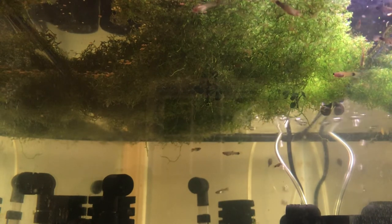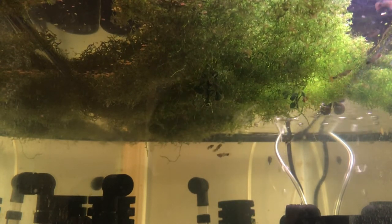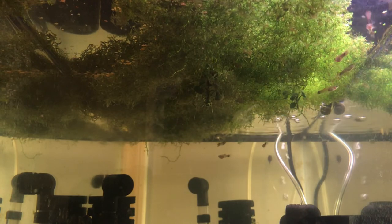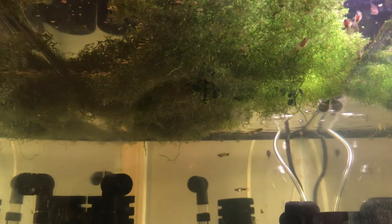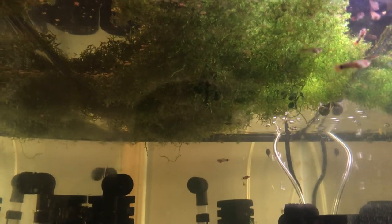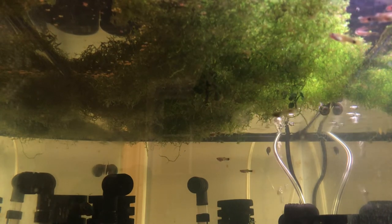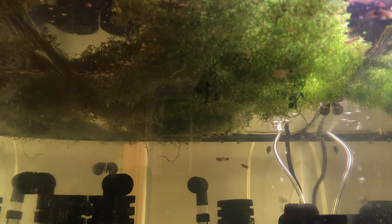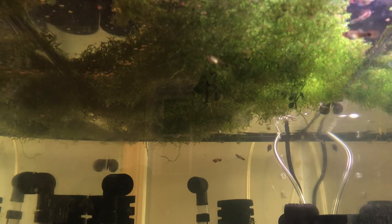This past week I did maybe one fewer water change than normal and maybe one or two fewer feedings, which may have had an effect on the slower growth, or they may just be reaching the end of their rapid growth phase. Hopefully I can get back to a more routine care schedule this week.